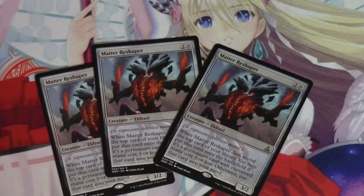A lot of times Bloodbraid Elf is attacking into somebody and they're getting a tempo swing. This is kind of a control version of it, but it does have benefits over Bloodbraid Elf, mainly that any deck can play it. And that's a huge benefit.